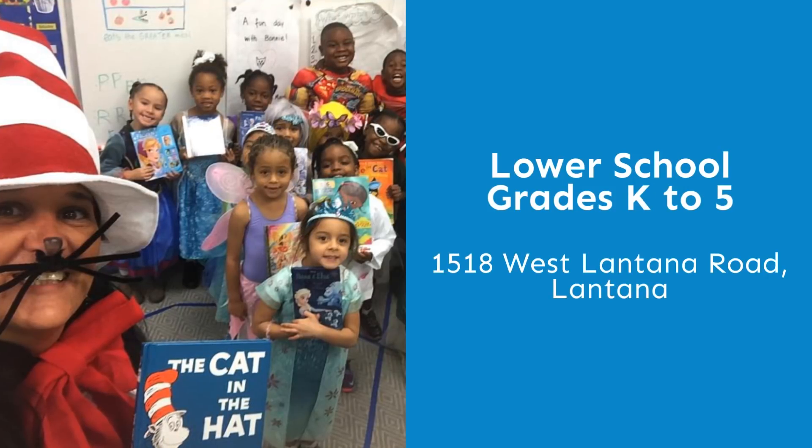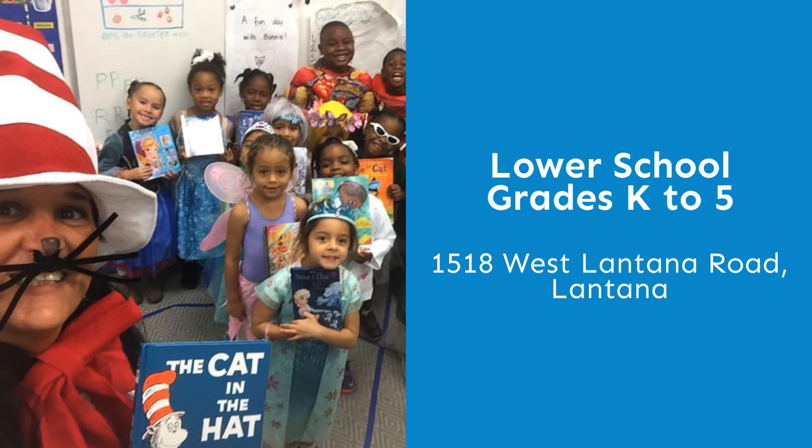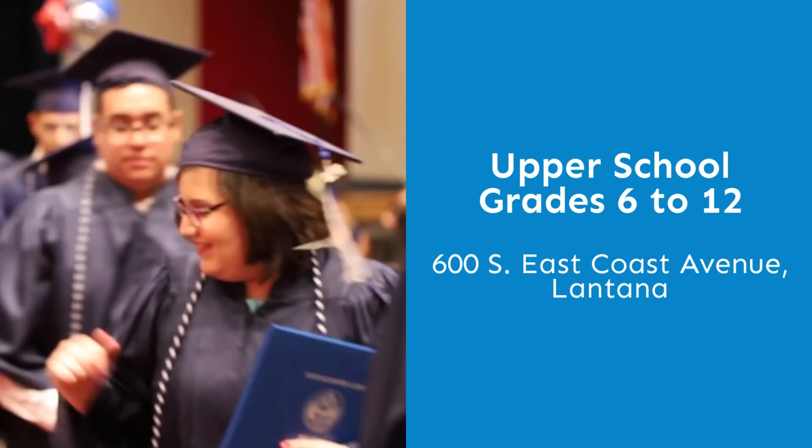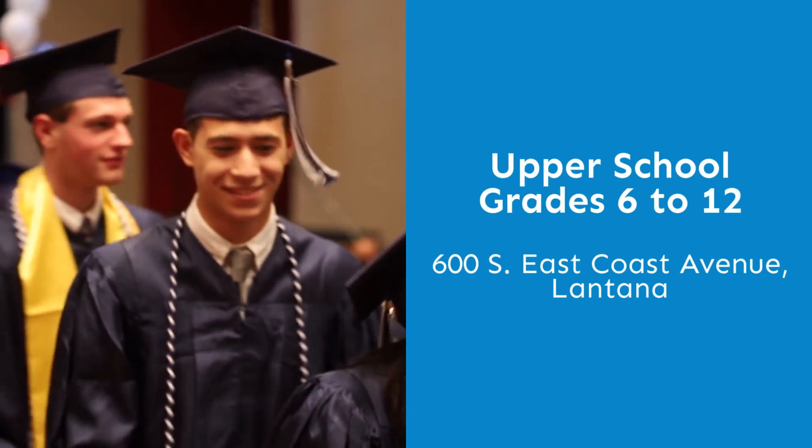Our lower school, grades K to 5, is located at 1518 West Lantana Road, and our upper school, grades 6 to 12, is located at 600 South East Coast Avenue.